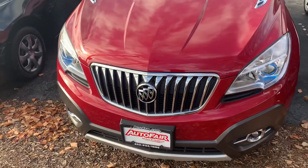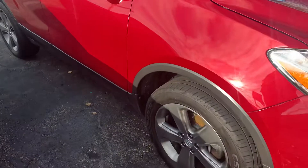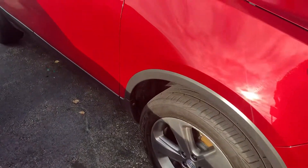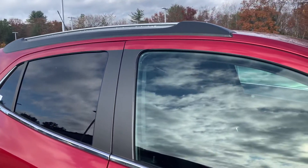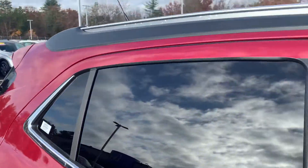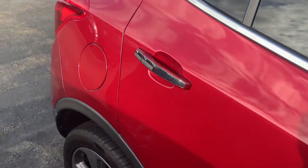Good-looking front grille here. Got some nice tires on it, good wheel wells. It's in real great condition. You have the rails up here if you were going to add the roof racks.